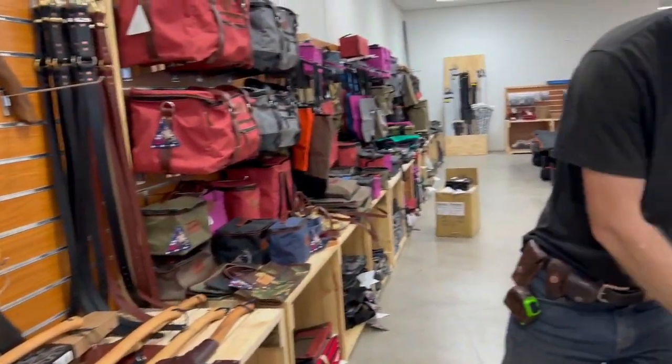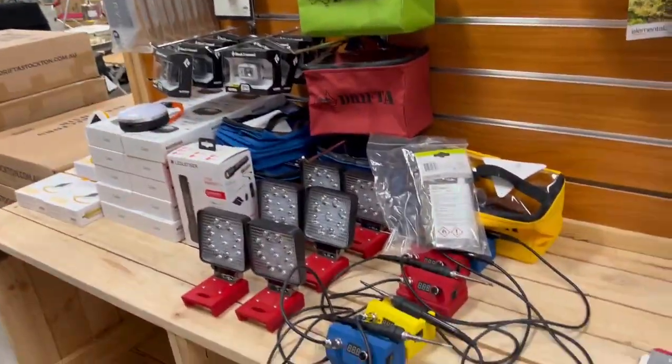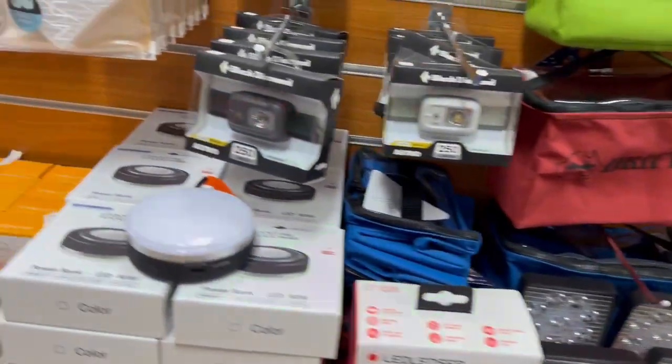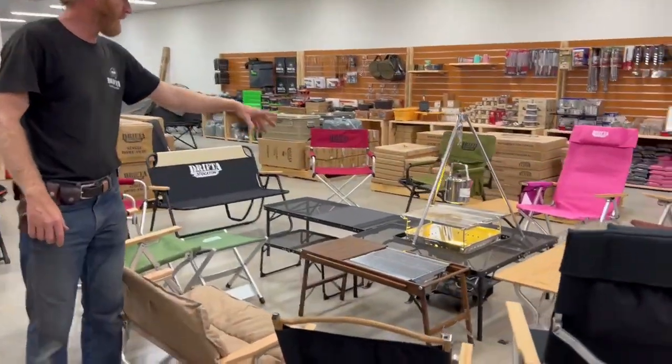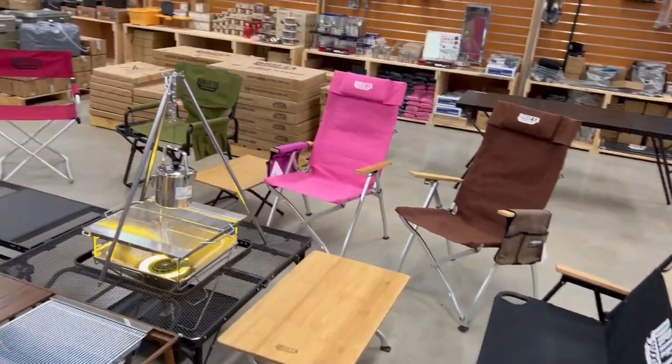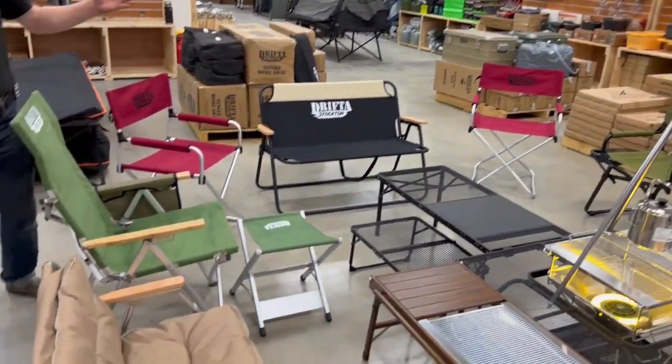We've got our little lights and soldering irons, lights here, heaps of chairs. This is our little camp setup — this is how we always camp: the fire table, the fire chair, the tripod, charcoal box, chairs. So that's all sitting here — everyone can come around, have a chat, sit down and relax.